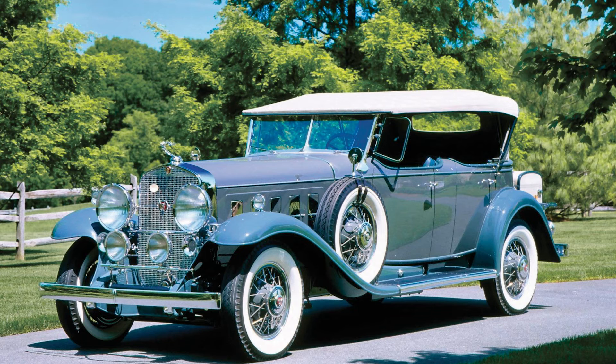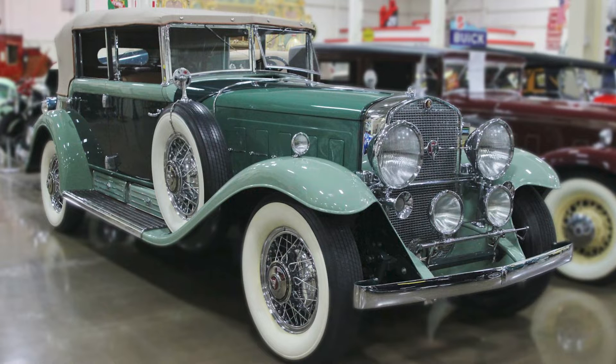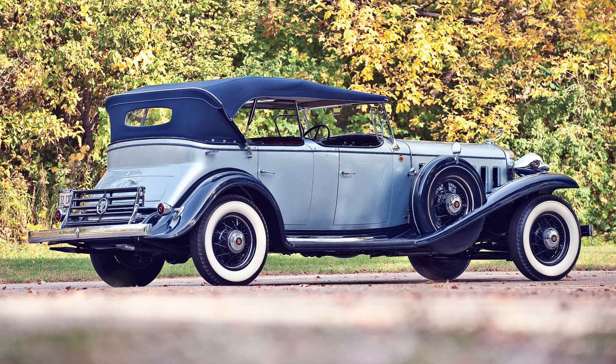Born in an era defined by opulence and innovation, this iconic automobile left an indelible mark on automotive history. The story of the Cadillac V16 is a fascinating journey through the Roaring Twenties, the Great Depression, and the rebirth of luxury in the automotive world.